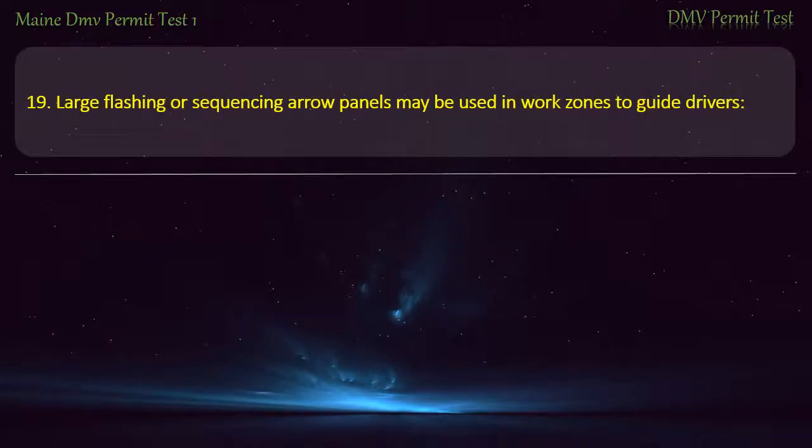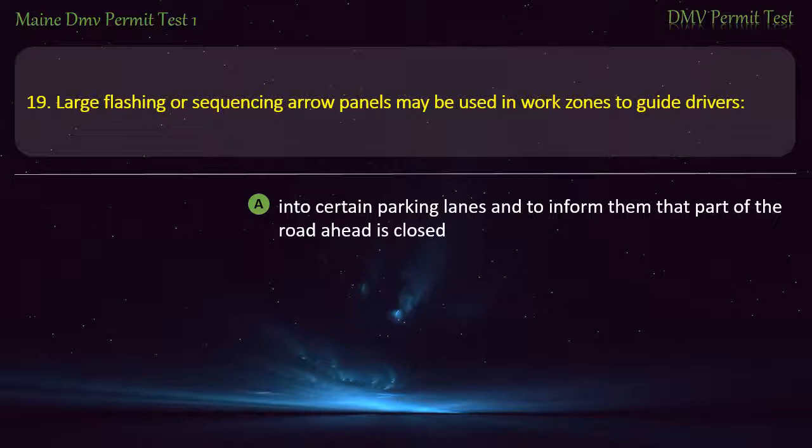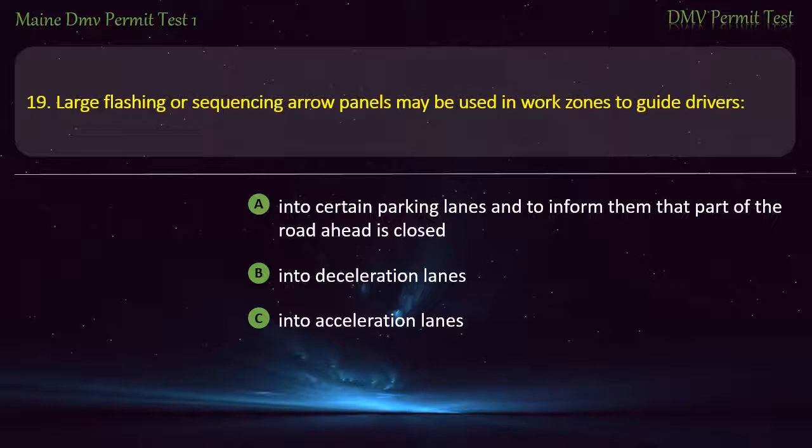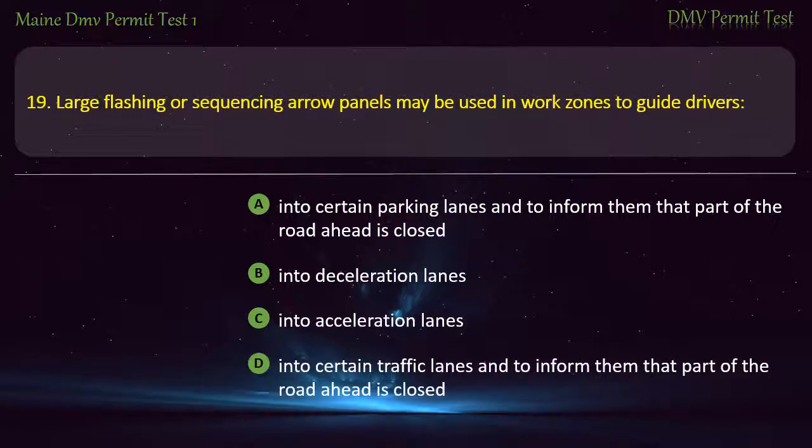Question 19. Large flashing or sequencing arrow panels may be used in work zones to guide drivers into certain traffic lanes and to inform them that part of the road ahead is closed. Answer: Into certain traffic lanes and to inform them that part of the road ahead is closed.